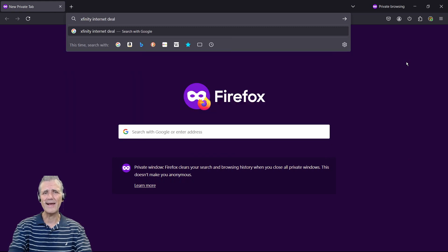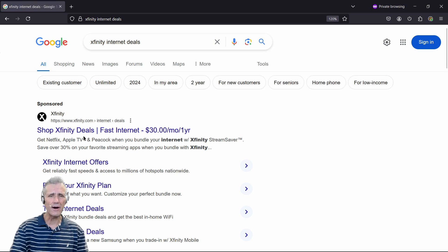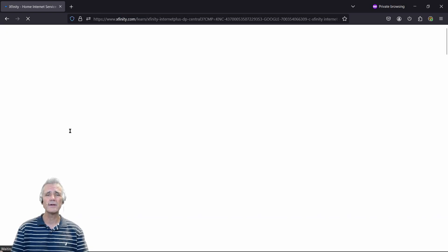What we're going to find is that they will offer you, that first year, a very low price for the internet. And again, you can call them and try to negotiate to get them to reduce the amount that you're paying.